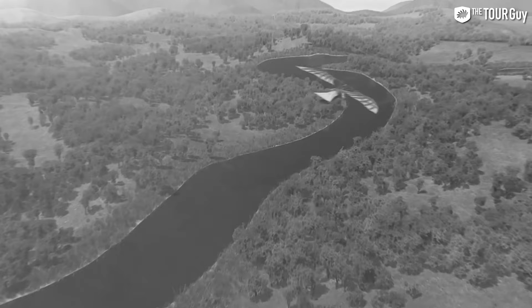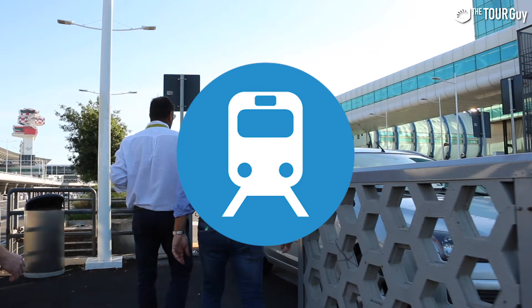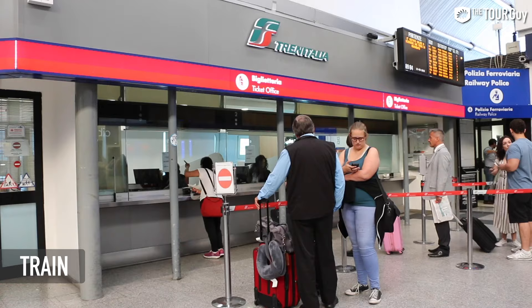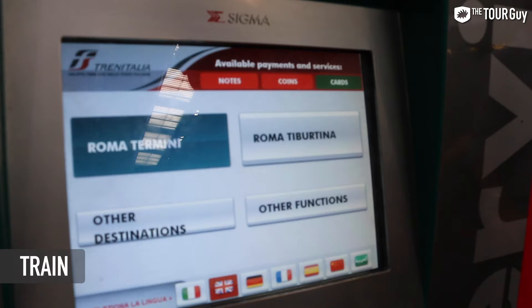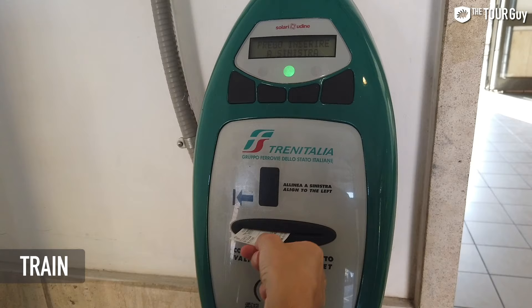The airport is super easy to get to and from. You can choose from bus, taxi, private transfer, or train connections to get you between the airport and the center of Rome. There are two trains that link the airport to Rome. Buying tickets is easy for both — you can find a ticket desk and ticket machines with English options inside the airport's train station. The same applies for return journeys; tickets can be purchased at any train station. Just remember to validate them at one of the little machines before you get onto the platform.